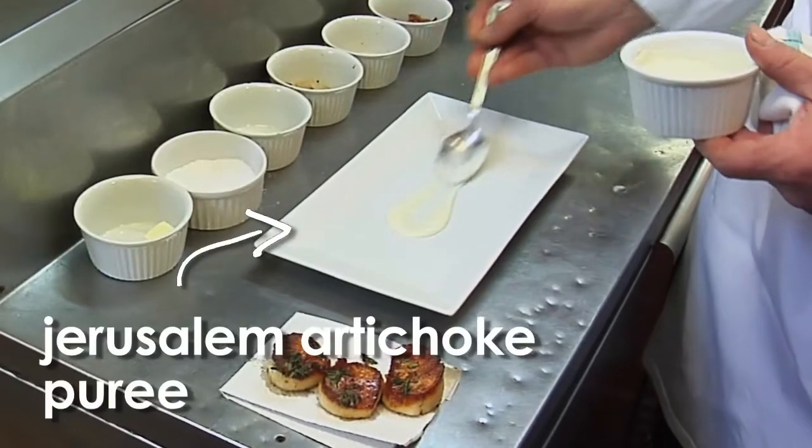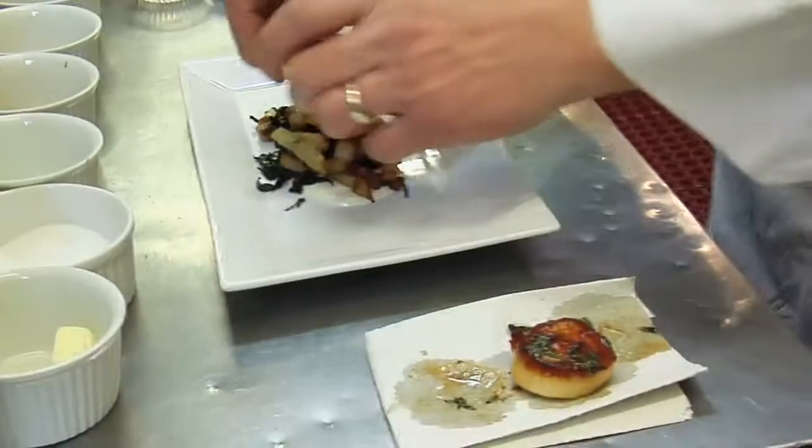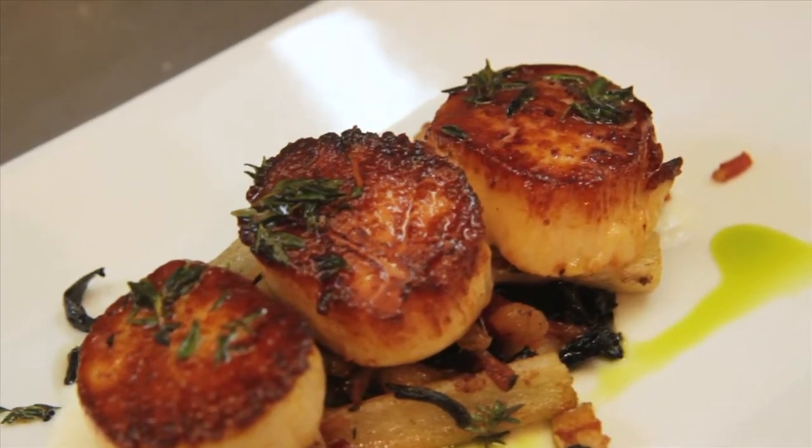Plating with a little bit of Jerusalem artichoke puree and the rest of the preparation — these are perfect winter colors and flavors. A little bit of truffle oil and then chive oil. Gorgeous. And there you have pan-roasted diver scallops.